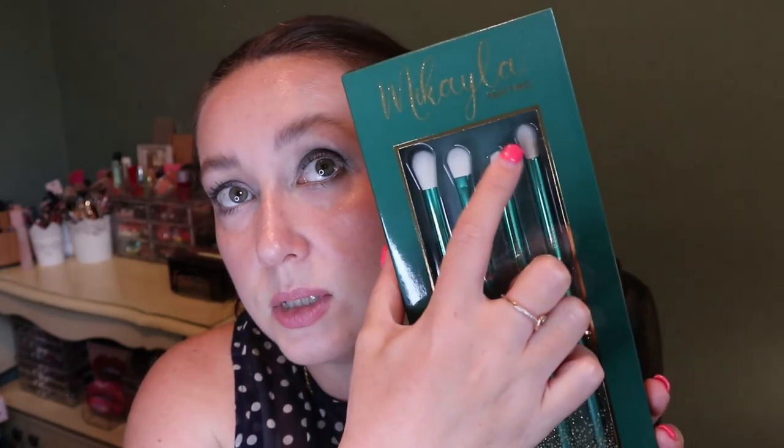There are even brushes in the collection - a four-piece brush set designed for seamless blending and effortless eyeshadow application. These are all brushes I love to use, especially the fluffy ones. The angled one might be more for doing a wing liner. I can always use more brushes like this, and I love the color of them.